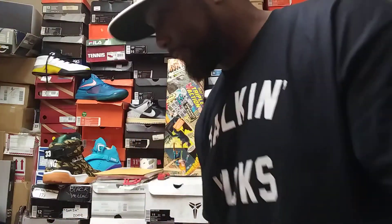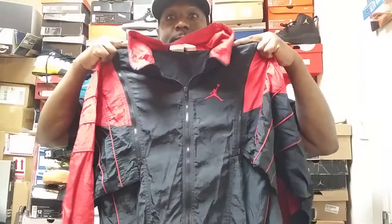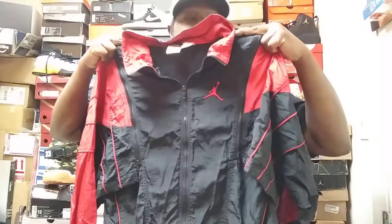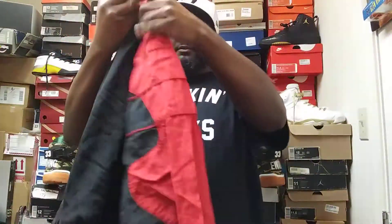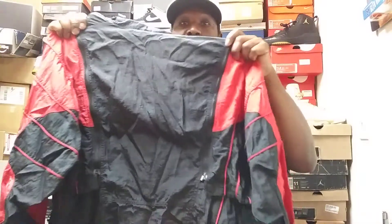I'm gonna have to stand back for this one. This is what I caught — a 1989 Jordan Flight Jacket. Looking at it, man, this is still in good condition. It's close to 30 years old.